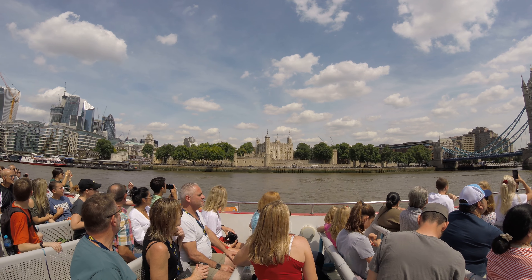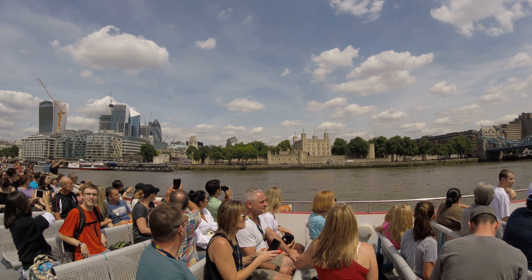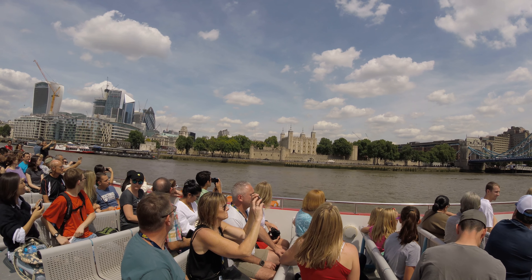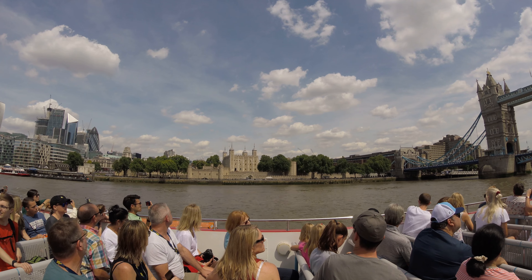Different things in its time — it's been a palace, an observatory, a prison, a zoo — but it's most commonly known as a place of execution. Today it's home to the Queen's Crown Jewels: the Tower of London.